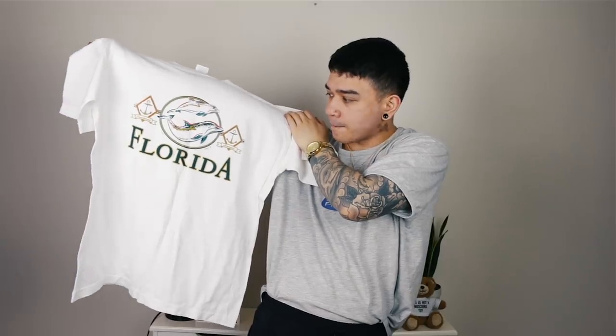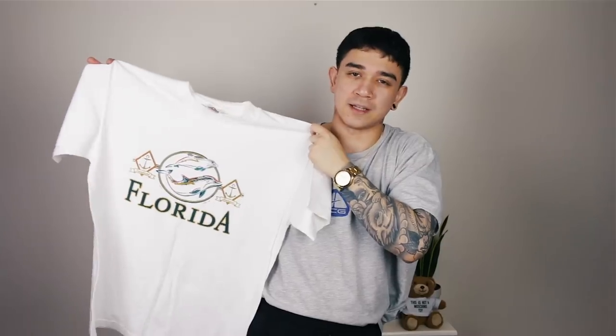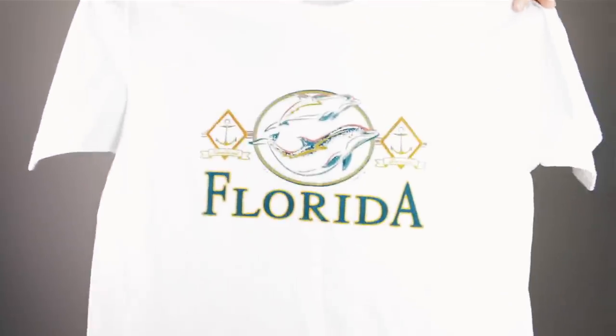Florida t-shirt - just look how sick this looks. You've got a dolphin at the front, Florida in big bold letters. I personally really like this shirt a lot. I think souvenir shirts are definitely slept on. Quick close-up - those dolphins are majestic.